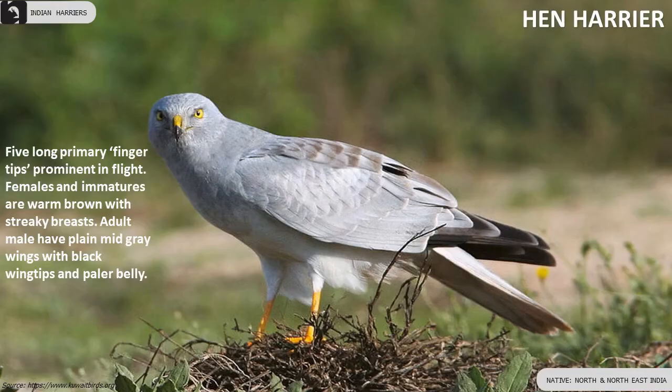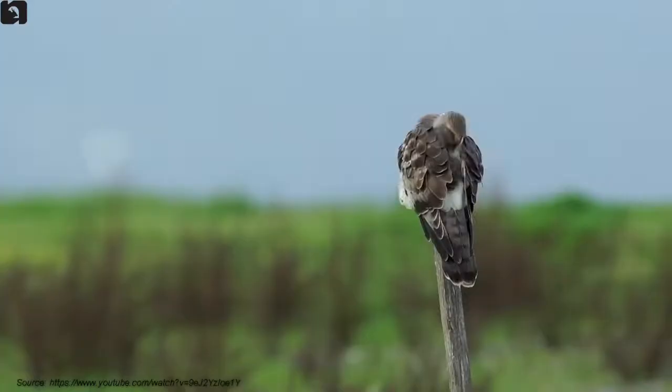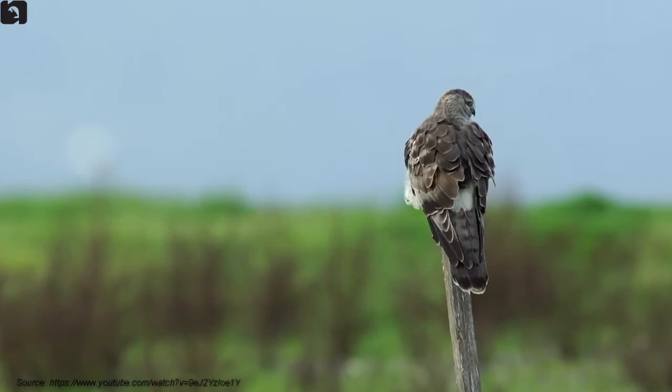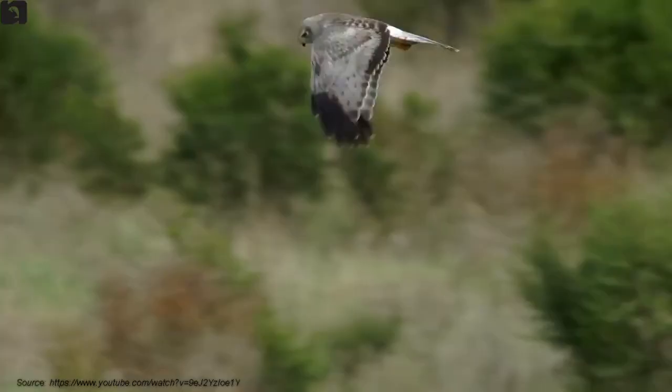Hen Harriers have five long primary fingertips prominent in flight. Females and immatures are warm brown with streaky breasts. Adult males have plain mid-grey wings with black wingtips and a paler belly, found in the north and northeast of India.